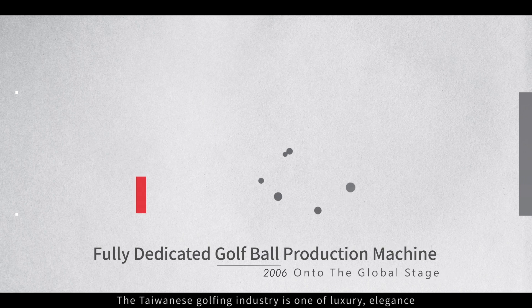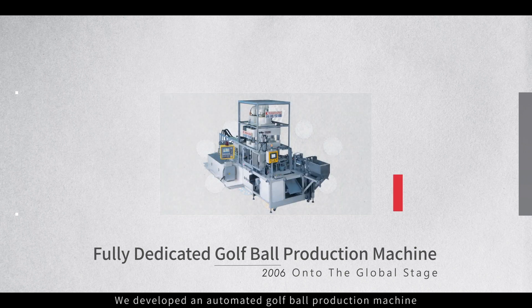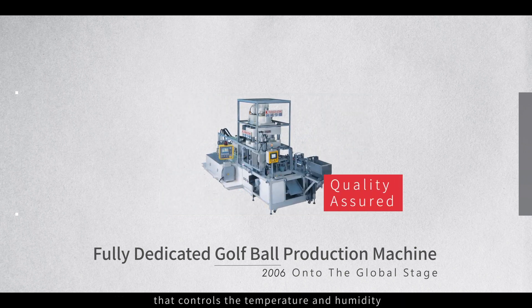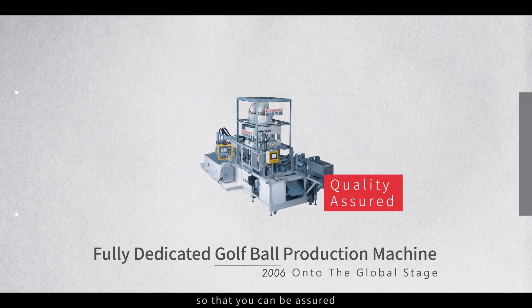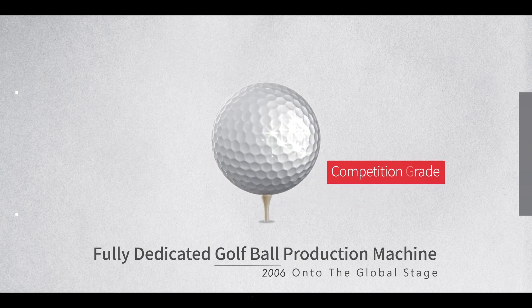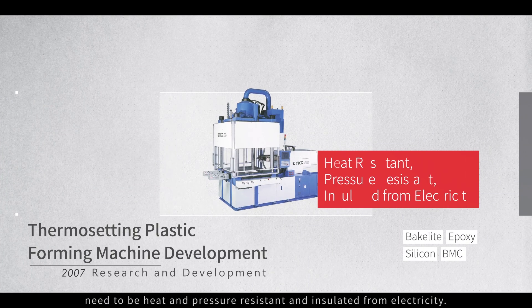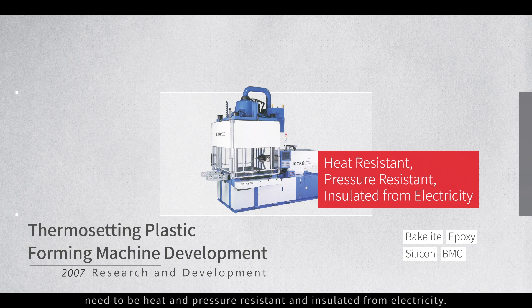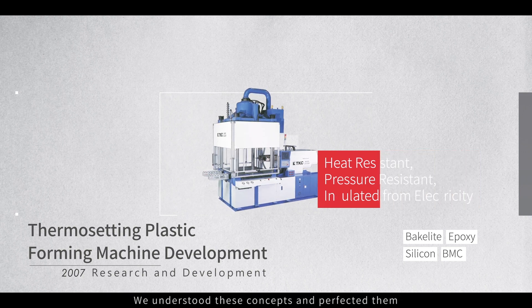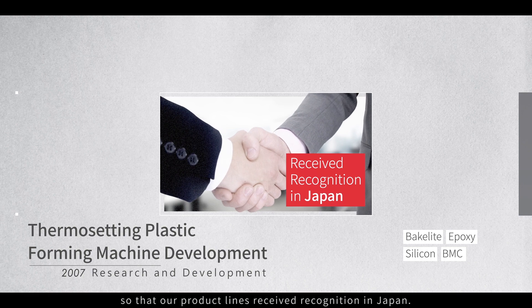The Taiwanese golfing industry is one of luxury, elegance and is competitive on the global stage. We developed an automated golf ball production machine that controls the temperature and humidity, so that our products can be confidently used at competition level. Thermosetting plastic forming machines need to be heat and pressure resistant and insulated from electricity. We understood these concepts and perfected them so that our product lines received recognition in Japan.